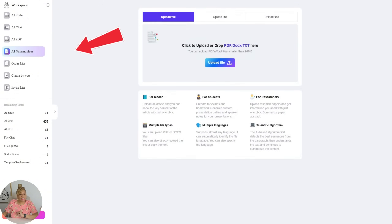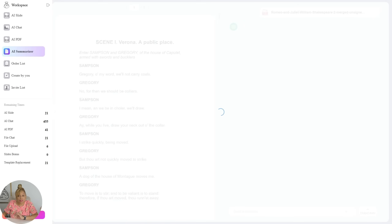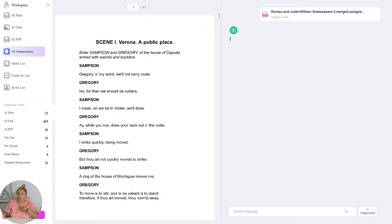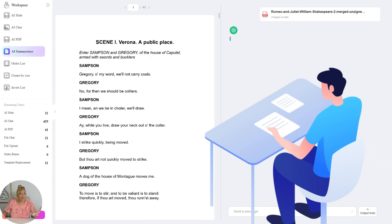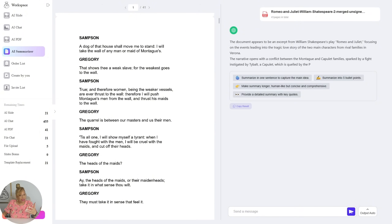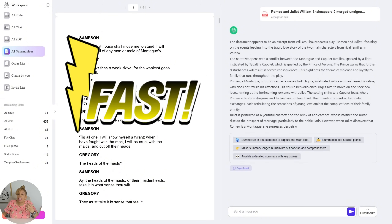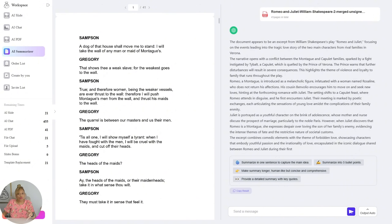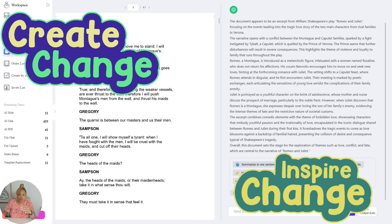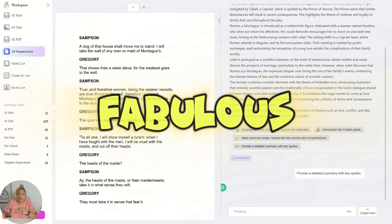So now we're going to the AI Summarizer on WorkPPT. It is summarizing that chapter — Act One that we did. If you're a student and not too familiar with each chapter in the play, it will summarize it for you. Look how beautiful and fast it is summarizing Act One for me. So if you're a student, this can change your life — especially if you're not familiar with William Shakespeare.